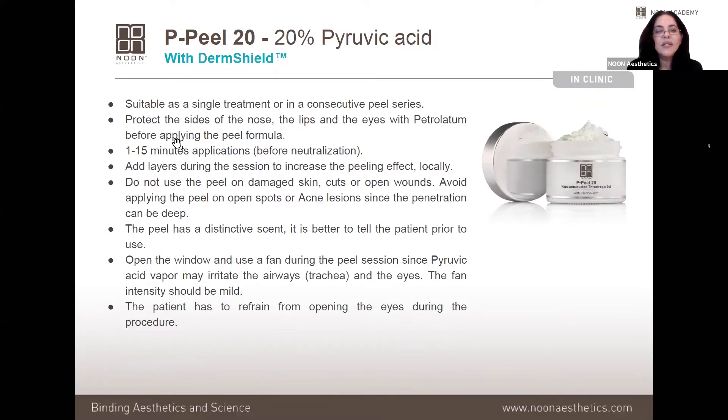Some additional points about P Peel 20: for multi-layer treatments you should apply petrolatum jelly around sensitive areas like the nose, lips, and eyes. Don't use it on damaged skin, cuts, or open wounds. This peel has a distinctive, dominant scent, so inform the client in advance and confirm they are not asthmatic or have respiratory problems. Opening a window or using a small fan will help manage the scent.